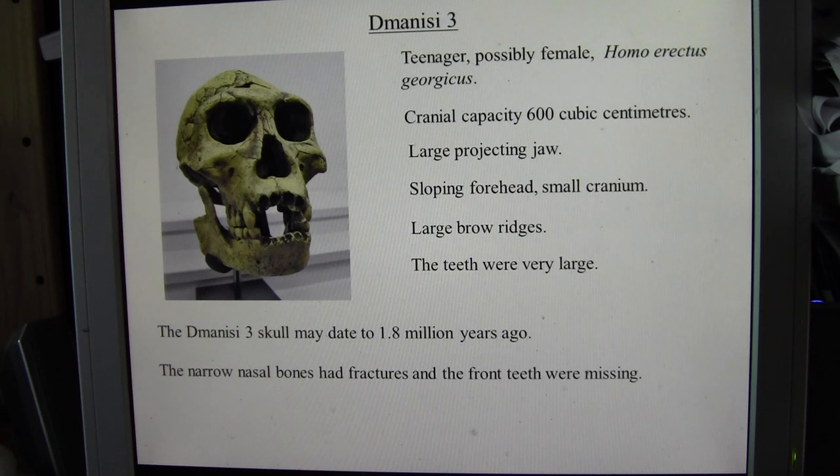The narrow nasal bones of the skull had fractures and the front teeth were missing — whether this was due to injury or occurred after death is not known. All of the remains were probably buried quite soon after dying, showing that Homo erectus georgicus did have burial practices or beliefs, which indicates some elements of culture.